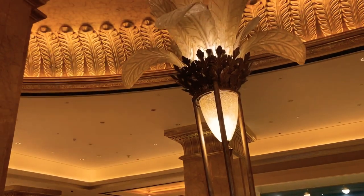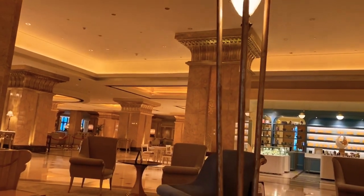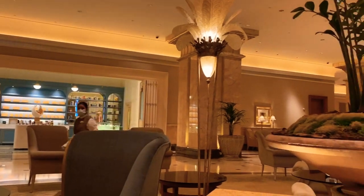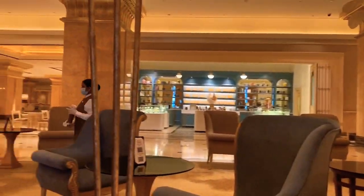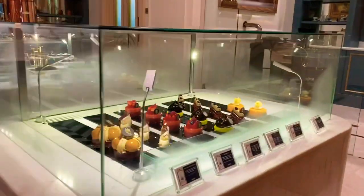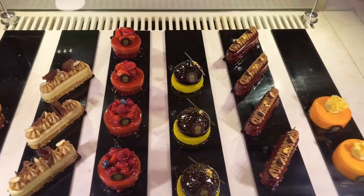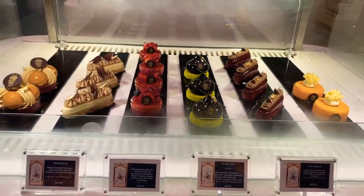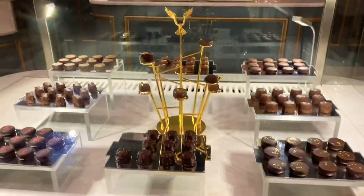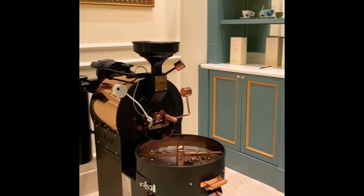We made our reservation yesterday and now we are here — I'm very excited! This is Le Café where we will get our gold cappuccino. If you want to come here, you need to make your reservation just a day before. This is the pastry counter; you have to scan a QR code placed on the table to get the menu. We have selected a cappuccino with 24-karat gold flakes, and there are many other options as well. We also ordered a few pastries.